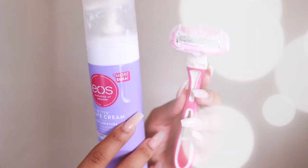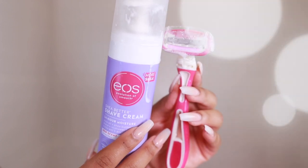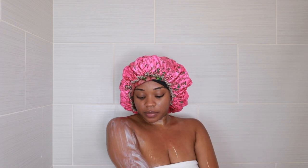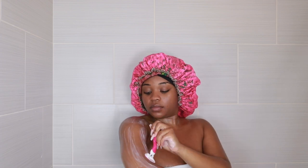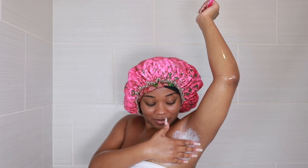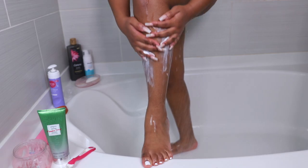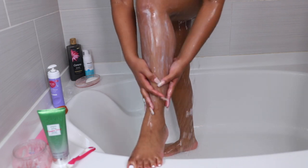Next I'm taking my EOS shea butter shave cream and my Up & Up brand five-blade razor from Target. I use these to shave my arms and legs — I don't shave my v-area, I wax that. I love this EOS shave cream in lavender; it feels like a lotion, leaves my skin super soft, and I only use a five-blade razor because it gives me a nice close shave without cutting me.